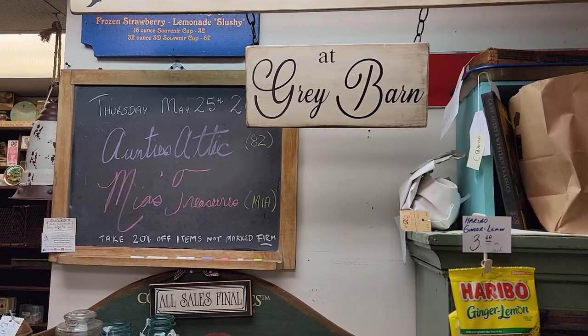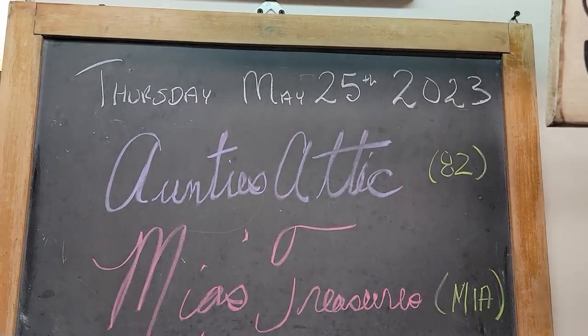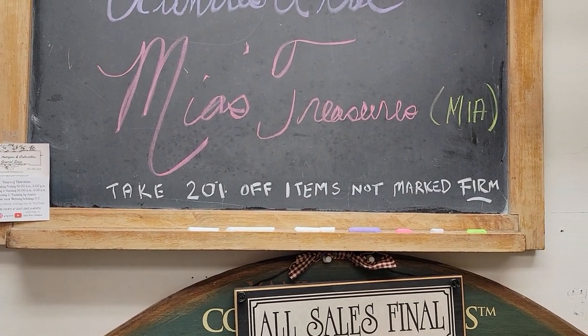Good evening and welcome to Grey Barn of Andover, New Jersey booth tour. Tonight we're going to visit with Auntie's Attic, vendor code 82, and newest to us is Mia's Treasures, vendor code Mia.